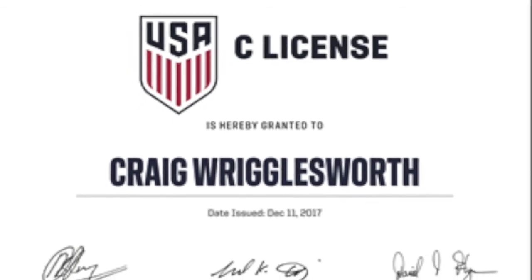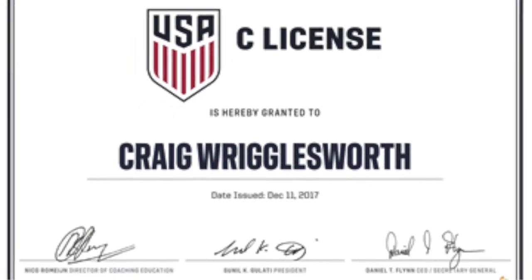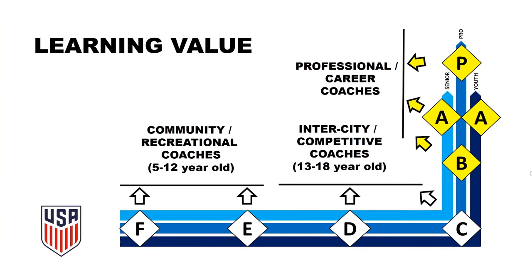The D and C courses give maximum learning value for competitive coaches. Licenses B and up are where it gets really serious — these are tools for coaches that wish to reach the highest levels of soccer coaching, whether the objective is to manage a club in the MLS or join a coaching staff at a national level team.